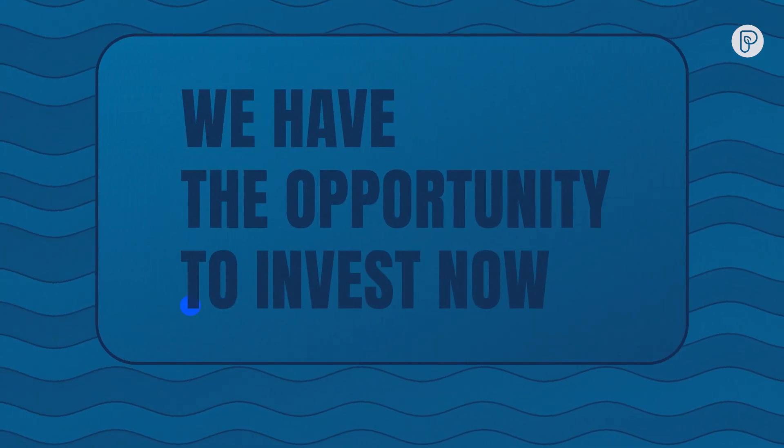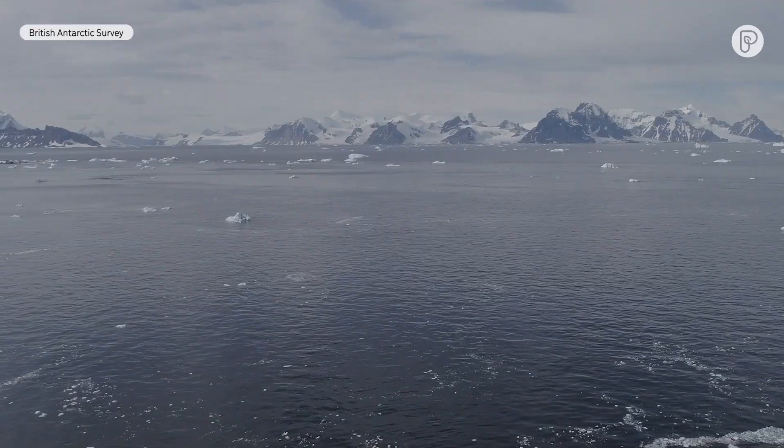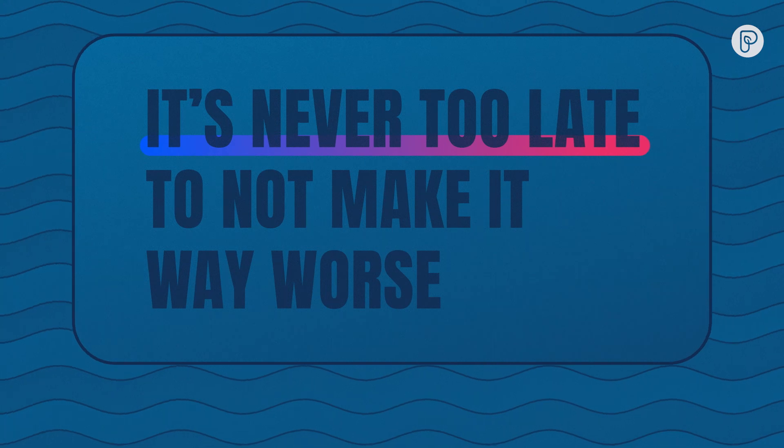What have they found so far? While the collapse of the shelf appears imminent, there's still time to change the outcome. If we stopped emitting CO2 right now, the sea level rise from Antarctica would be pretty much the same by the end of the century — but by 2200 and 2300, it gets a lot better. We have the opportunity to invest now. There are all these doomy messages, and maybe it is too late to avoid some warming targets, but it is never too late to not make it way worse.